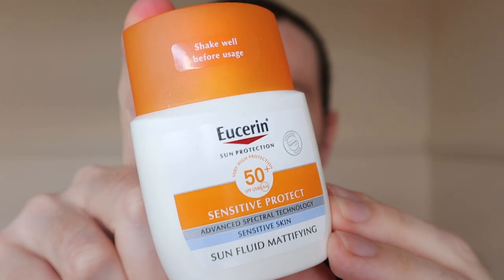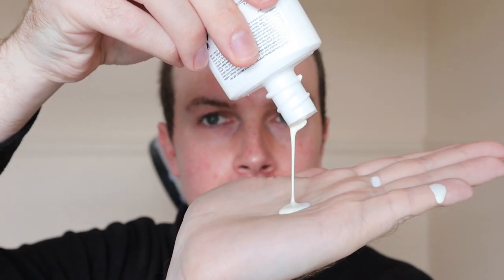I am on tretinoin at the minute, so my skin is leaning more towards the dry side. When I applied this, the texture and consistency I was just obsessed with — very runny, really easy to apply, really blendable into the skin. However, what I noticed after about 10 to 20 seconds of working it in, it actually started to kind of pale and feel quite greasy on the skin.